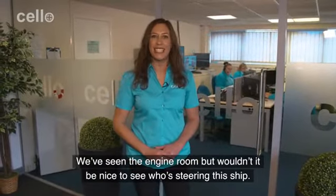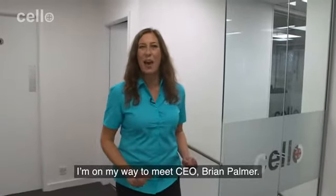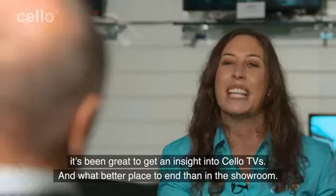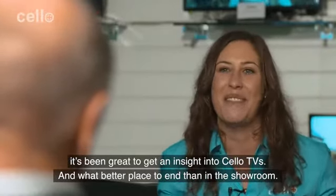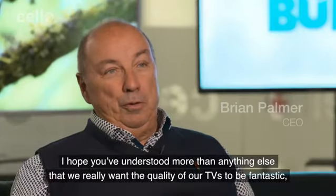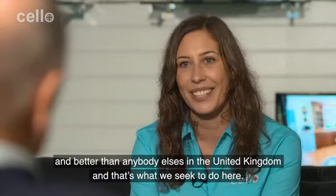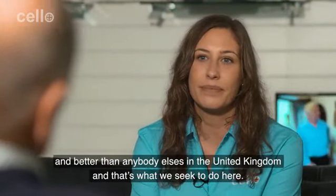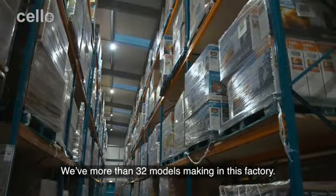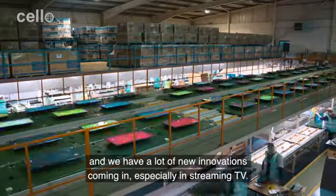We've seen the engine room, but wouldn't it be nice to see who's steering this ship? I'm on my way to meet CEO Brian Palmer. We've had an amazing tour around this factory — it's been great to get an insight into Cello TVs, and what better place to end than in the showroom. Thank you very much for coming. More than anything else, we really want the quality of our TVs to be fantastic and better than anybody else's in the United Kingdom. We have more than 32 models made in this factory and we also do our research and development here. We have a lot of new innovations coming in, especially in streaming TV.